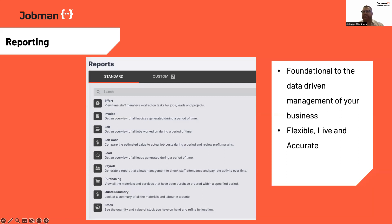One of the great things about JobMan is whenever we build a feature or functionality, they're very straightforward to understand and use. But I always find it helps to give a bit of a deeper explanation so that you can find more use cases for your business. Reporting is the foundation to all the data-driven management in your business. Without it, everything becomes guesswork, estimations, and it's very hard to improve.